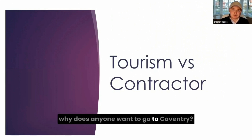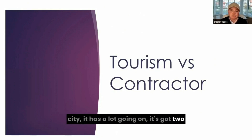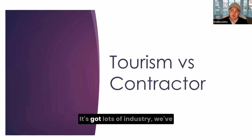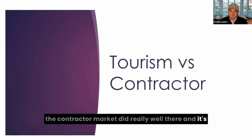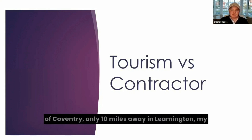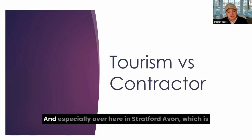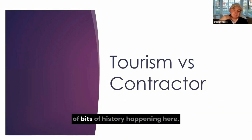A lot of people might think, why does anyone want to go to Coventry? But it's a big city — it has two universities, great links around the Midlands and the rest of the UK, lots of industry: Amazon, JLR, HS2 is everywhere. The contractor market does really well there. And just slightly outside Coventry, only 10 miles away in Leamington, my properties there are probably 70–80% tourism. And especially in Stratford-upon-Avon, 20 minutes down the road — we've got Shakespeare, the river, lots of history — a lot of people come for tourism.